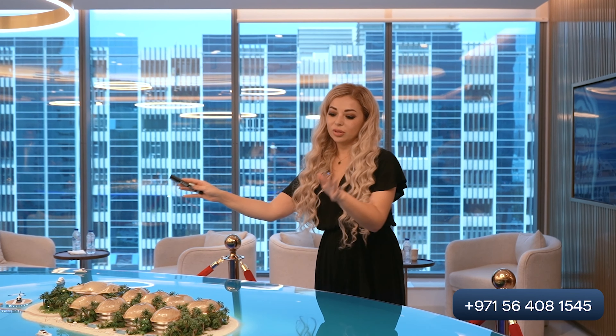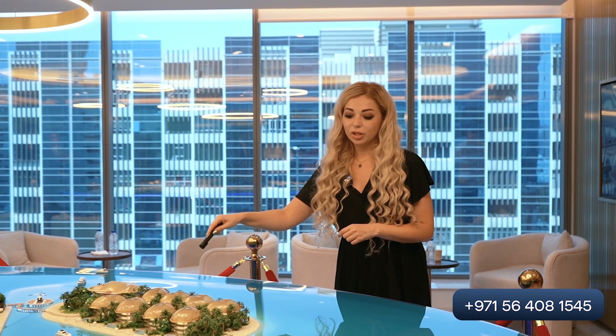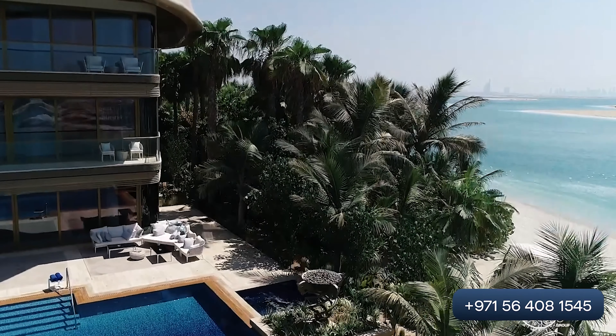On this side we can see a lot of villas. For example, on this island you can see villas with six bedrooms, with their own beach, swimming pool, gym, and other amenities.